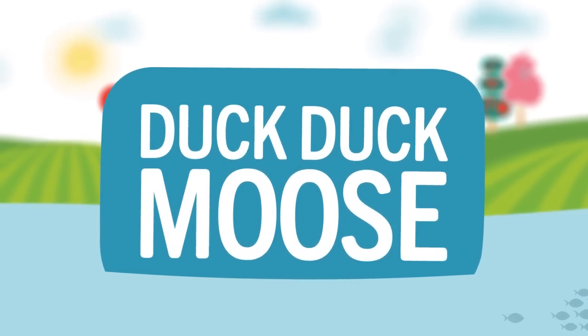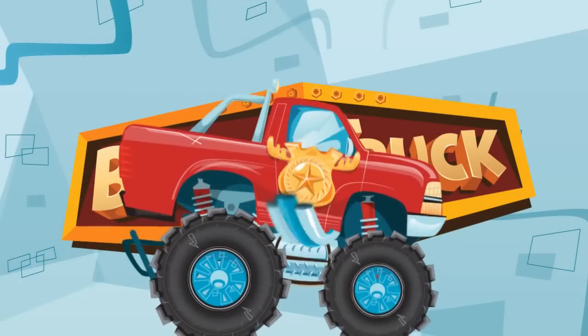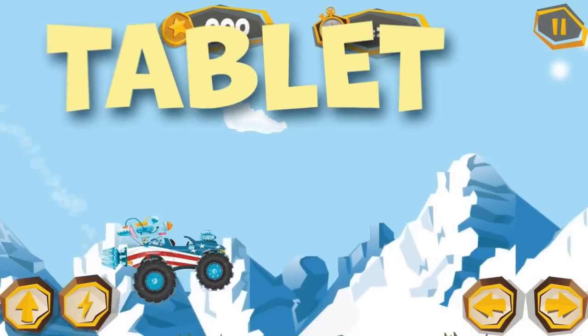From award-winning app developer DuckDuckMoose comes the new app, Build-A-Truck! Available now for your phone and tablet.